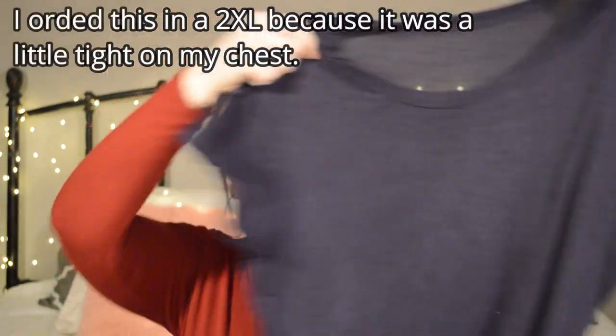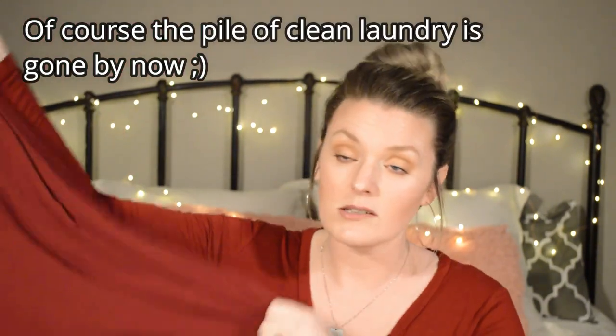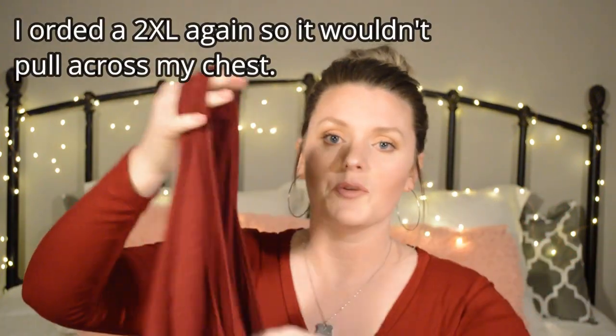I also have two regular maxi dresses. One is navy blue, short sleeve, and has pockets — I'm a big fan of pockets in dresses. It's long enough, though I wish it were a tad longer since I'm five-eight-and-a-half. I usually put on a denim jacket or cardigan with it. I also have a racer-back maroon version. I pair them with a denim jacket and either sandals or my white knockoff Converse I got on sale. I get lots of compliments every time I wear these.